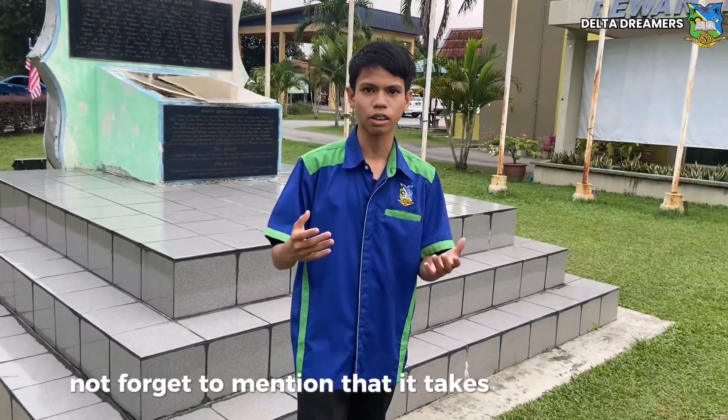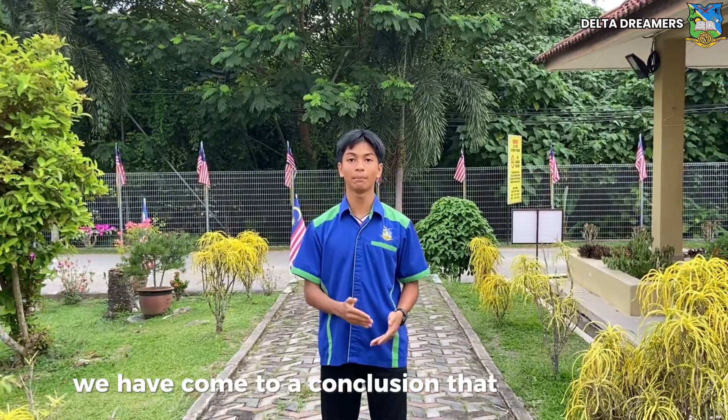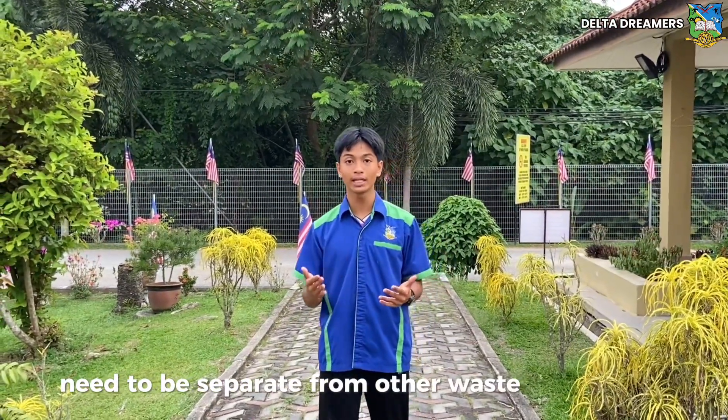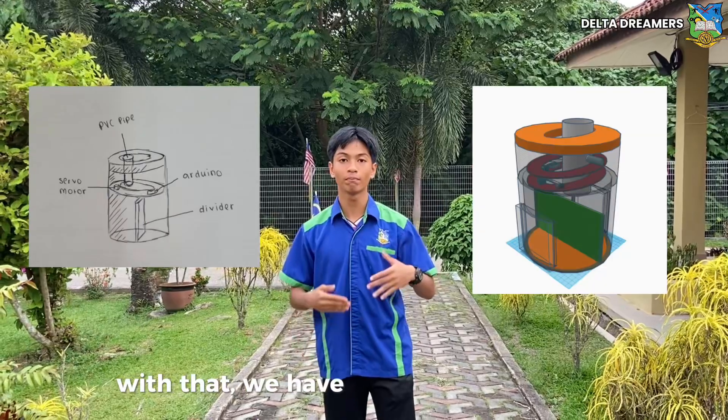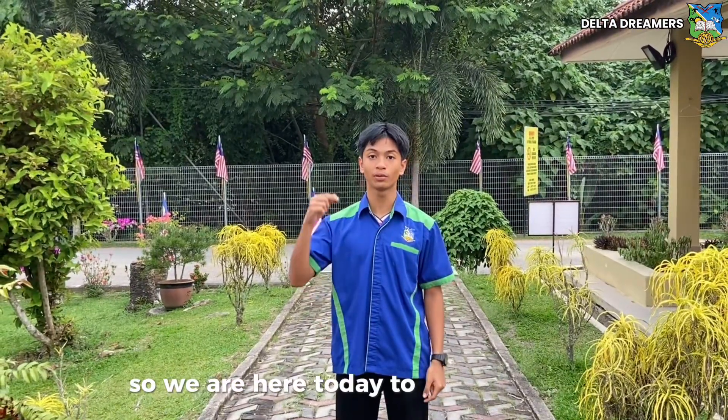Also, it takes a lot of space. After researching and gathering quality feedback, we have come to a conclusion that metal waste needs to be separated from other waste beforehand. With that, we have designed a prototype that can separate waste automatically, and we are here today to present it to you.